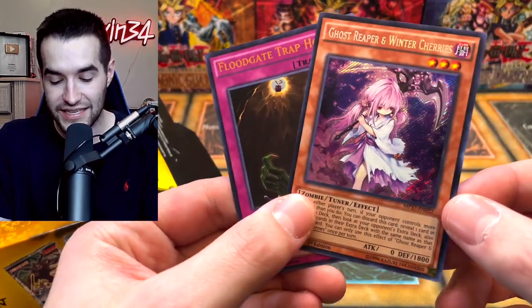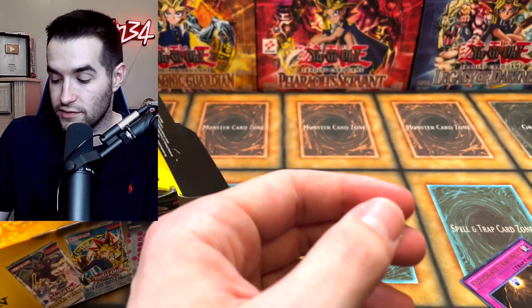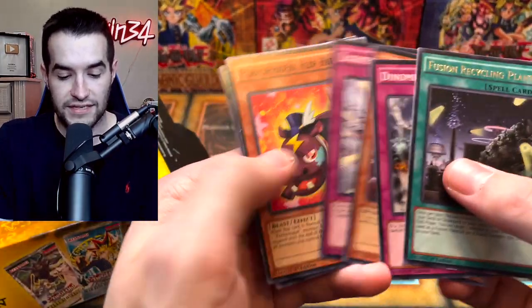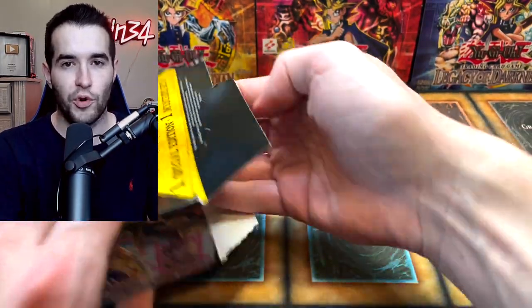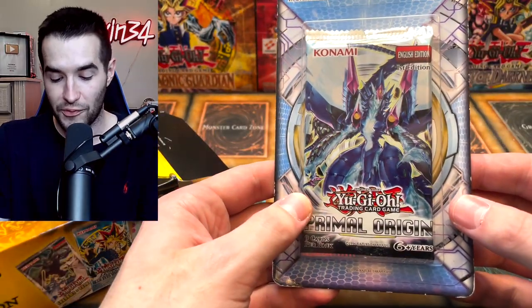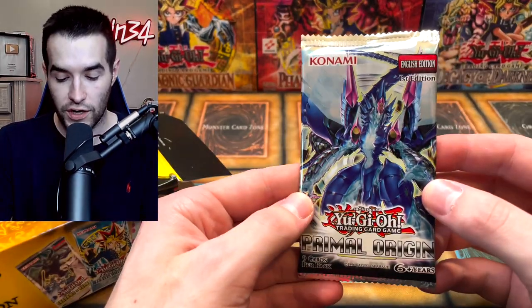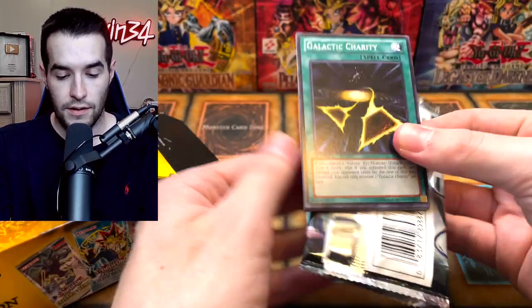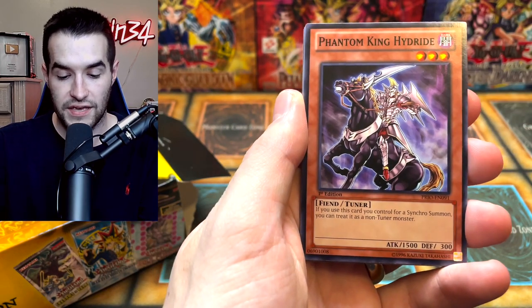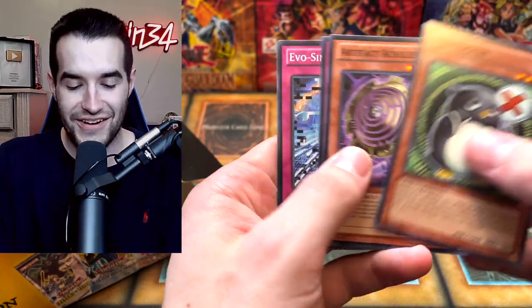We pulled Ghost Reaper and Floodgate twice - that's really weird. I might be thinking of a different video. I've recorded a lot of videos today because I'm going to be out of town for Christmas, so I'm getting confused. We've got the special edition - hopefully another Primal Origin. It is another Primal Origin - that's pretty cool! First edition booster pack. Can we get a ghost rare or ultimate rare? We got Galactic Charity right off the bat, the Artifact Aegis, Phantom King Hydride, Sylvan Lotuswing, and Ghost Trick - so cute - Boss again.